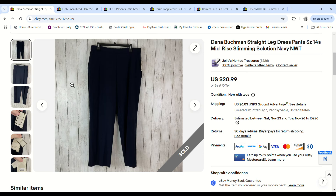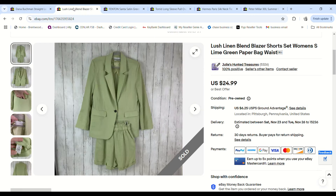I always pick up women's dress pants if they're new with tags and I'm getting them at bins prices or on 99-cent day. These Diana Buckman ones sold for $17.84, we paid 99 cents, and we made a $12.03 profit.